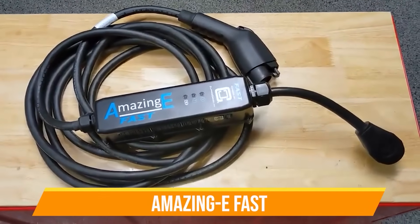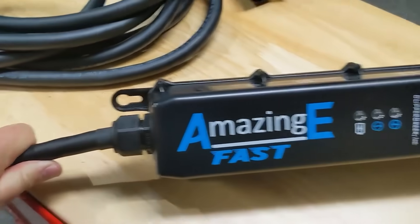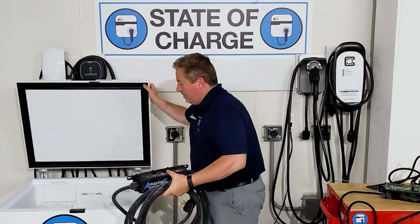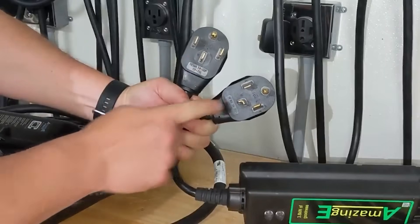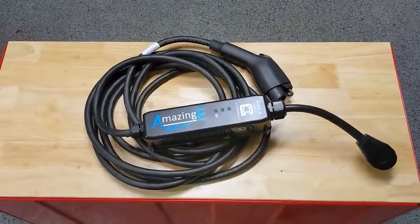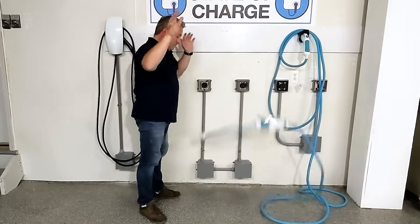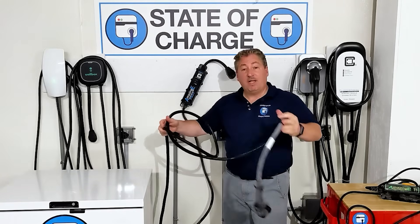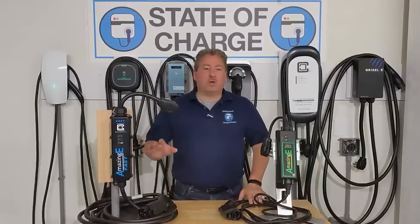Number two is the Amazing Eve Fast. The Amazing Eve is a line of portable chargers — they're small chargers from Clipper Creek. The Amazing Eve Fast is a 32 amp portable charger; it's very small and lightweight, you can carry it with you. It plugs into a NEMA 14-50 outlet and delivers up to 7.7 kilowatts. There are competitive units on the market that cost less, but most are not safety certified and don't have good warranties. This unit is really built tough and will last a long time — available for around $400.